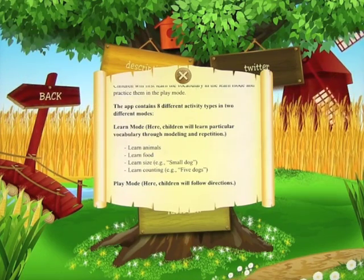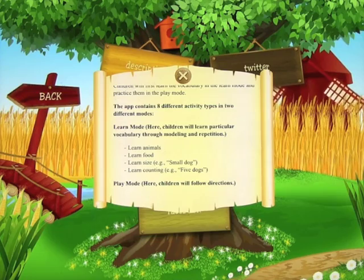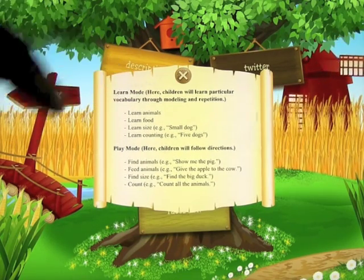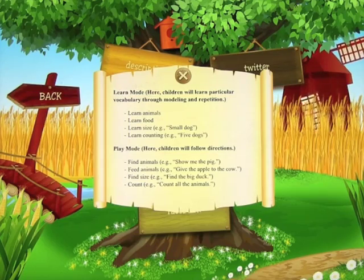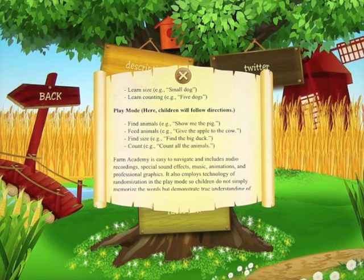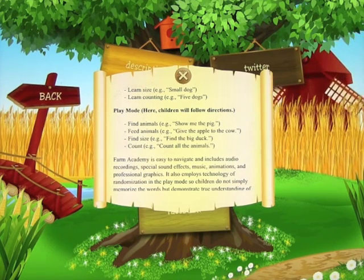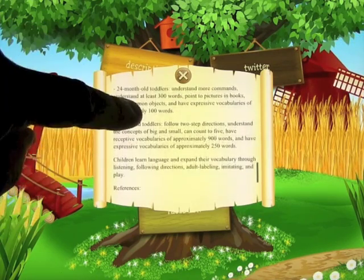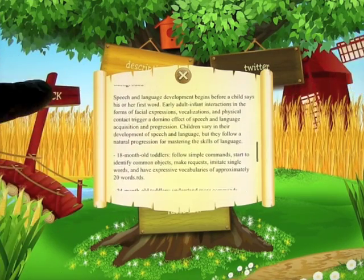The app contains eight different activity types. In Learn mode, children will learn particular vocabulary through modeling and repetition — animals, food, learn small/big sizes, learn counting, and more. In Play mode, there are activities like find the animals, feed the animals, find a size — for example, find the big duck — and counting. So there's a lot to look at in this app, so let's go ahead and have a look.